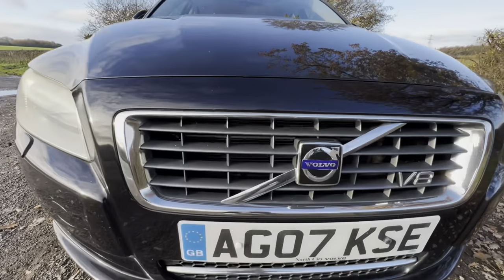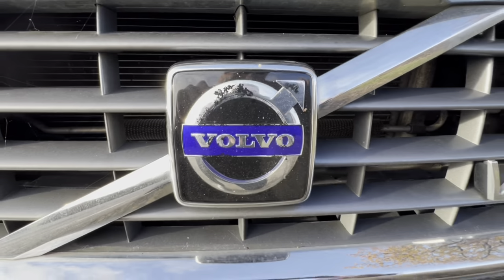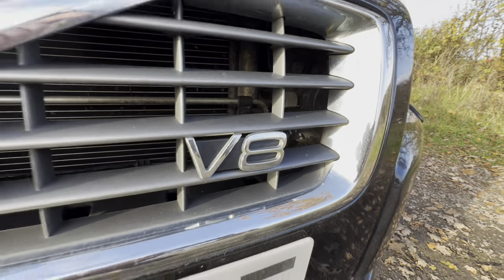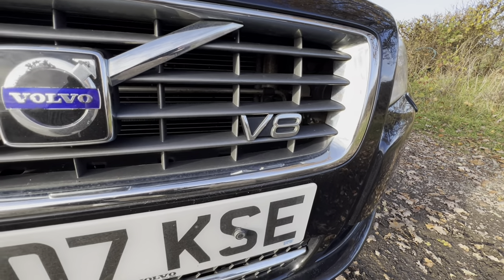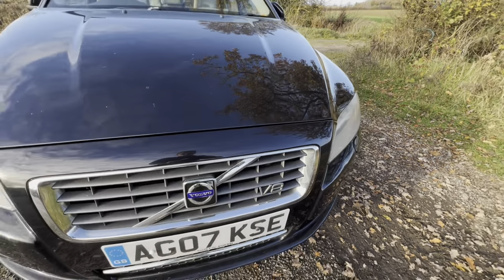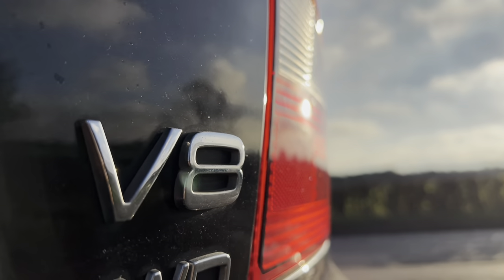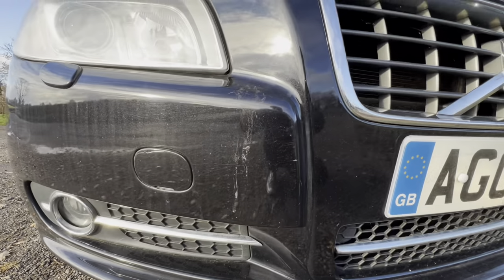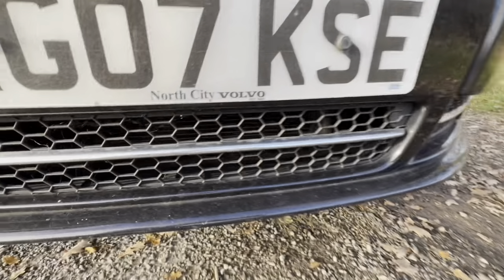Moving on to the front grille, you can see the plastic is quite faded. The Volvo badge is a bit tatty, but look at that V8 badge. I'm led to believe there are only three giveaways that it's a V8 — one of them requires ears, but there's one V8 badge at the front and one around the back which I'll show you shortly. The car has just been treated pretty poorly; it's not had the best of life and really needs some TLC. It's got fake vents there and a nice honeycomb mesh around the bottom.